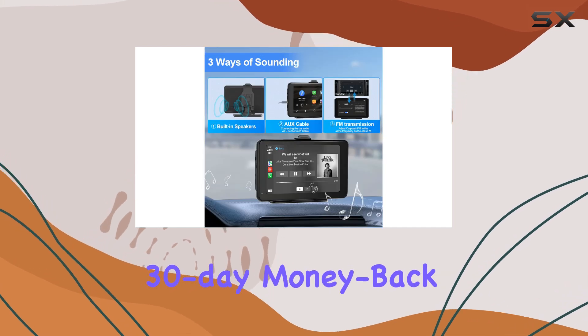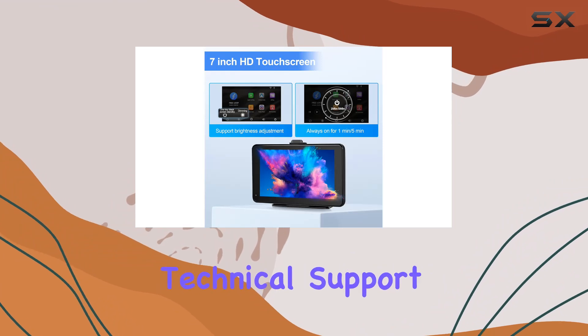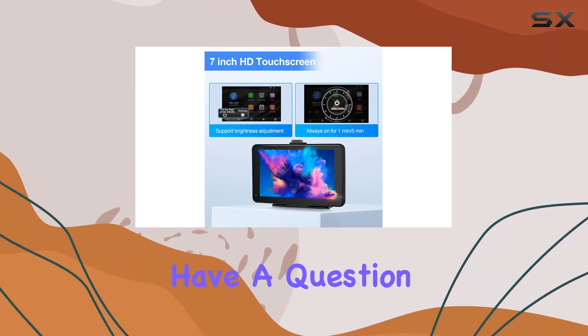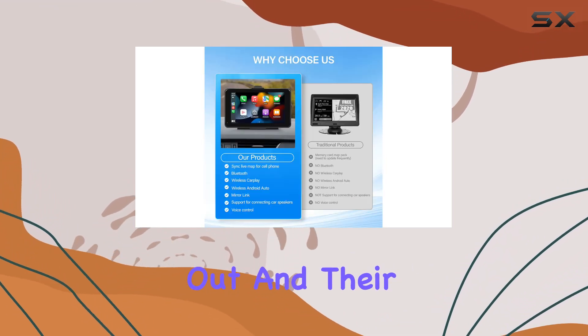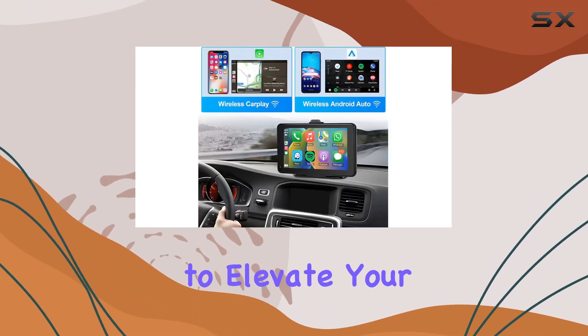For support and peace of mind, Podofo has you covered with a 30-day money-back guarantee, 12-month replacement policy, and lifetime technical support. Have a question or concern? Reach out and their dedicated team will assist you within 18 hours.